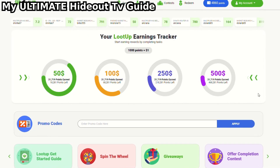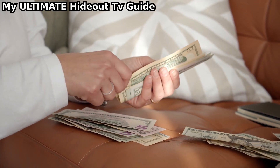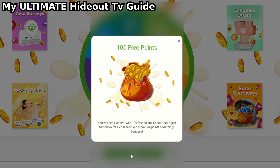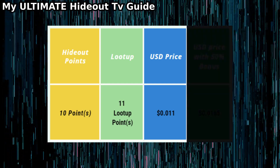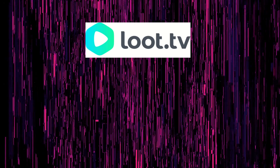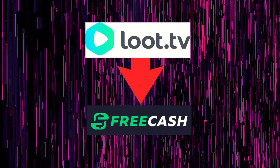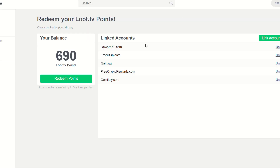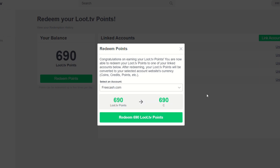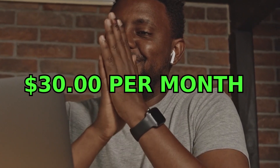When cashing out on Hideout TV, it's always worth transferring to Loot Up, because you get more value than any other sites, especially with their daily bonus wheel where you can get 50% extra on transfer. With regards to Loot TV, always send it to FreeCash, as the coins earned on Loot TV are a one-to-one ratio with FreeCash — so if you earn $10 on Loot TV, you get $10 of value on FreeCash. Running these applications passively makes me around $30 a month.